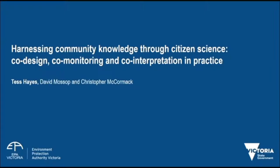Hi, I'm Tess Hayes from EPA Victoria. I'm just going to get right into it. I'm going to speak today about a subject that's quite close to my heart — it's called Harnessing Community Knowledge through Citizen Science: co-design, co-monitoring and co-interpretation in practice. I'm going to describe this through a project of ours called Caring for Waterhole Creek.